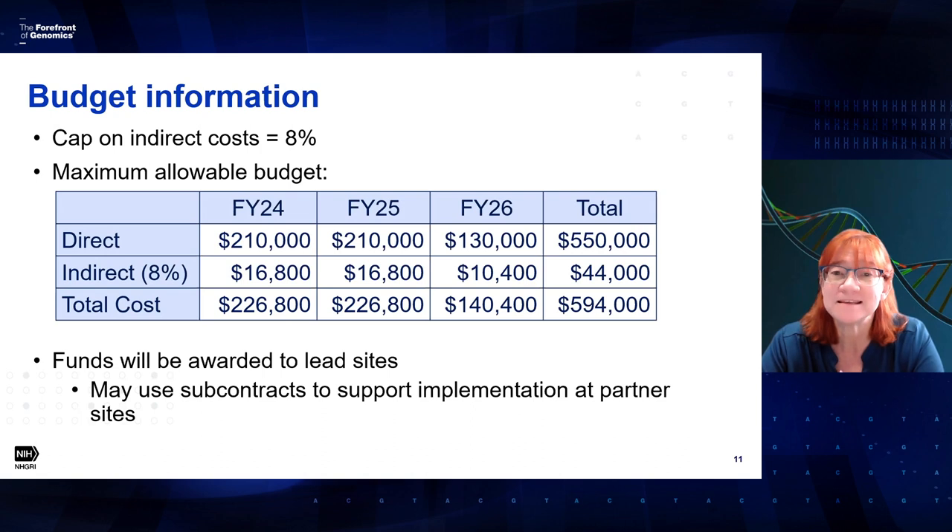Next, a quick overview of budget information. Because this is an R25, there is a cap — a maximum — on indirect costs, which for this activity type is 8%. The maximum allowable budget changes by year: in the first two years, the maximum you can request including indirect costs is $210,000. It decreases slightly in the third year to $130,000, as that year has less cost-intensive activities. For the whole program over three years, the maximum you can request is $550,000, and including indirect costs we expect budgets to be no more than $594,000.